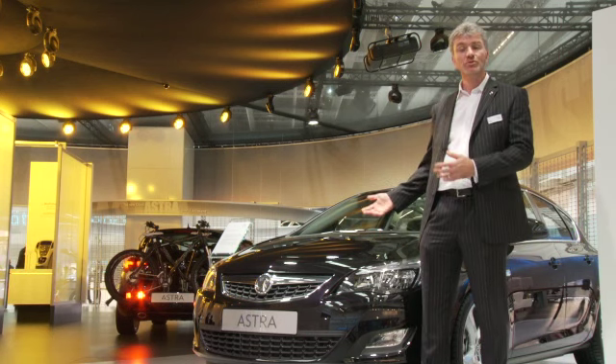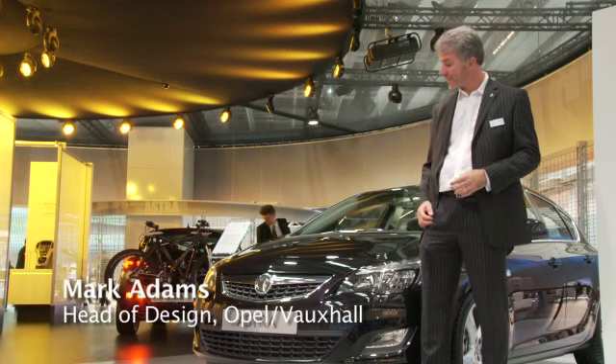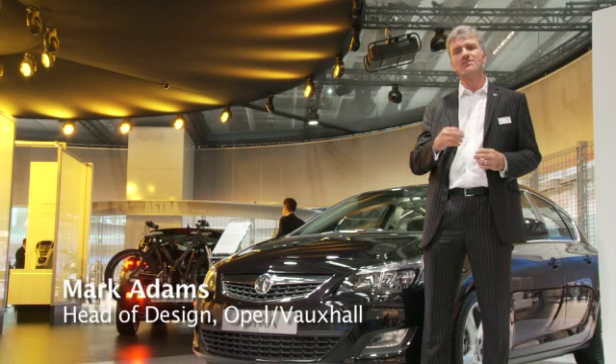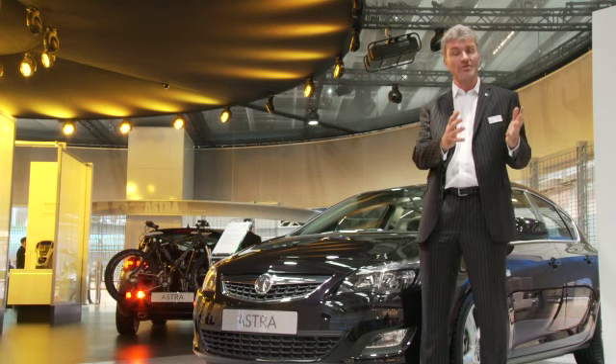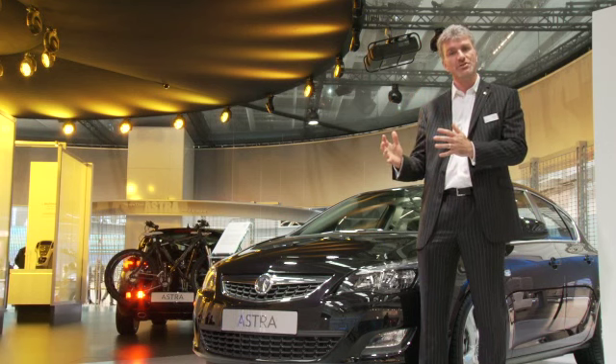Here we are at the launch of the new Vauxhall Astra, and clearly this is another step along the journey on our new design language, which is sculpture artistry meets technical precision.